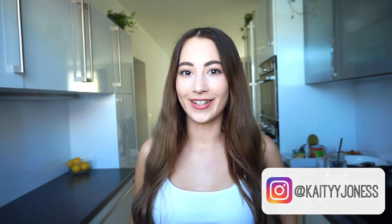Hey guys, my name is Katie and welcome to my channel. Today I'm going to show you what I eat in a day. I'm currently in my kitchen and it's now 10 a.m.